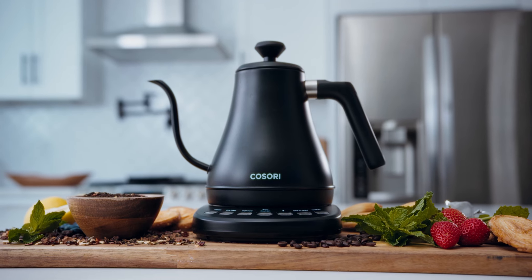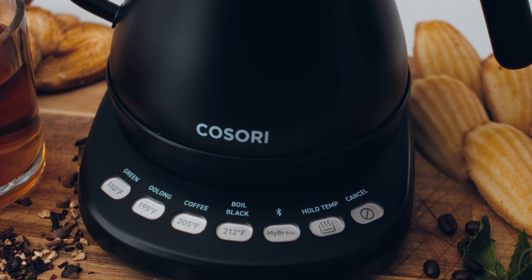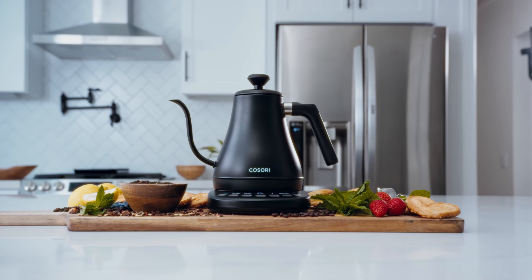We'll let you know when the kettle is done boiling. Make life in the kitchen quick and easy with Kusori's Smart Electric Gooseneck Kettle.